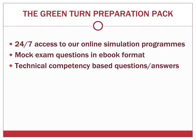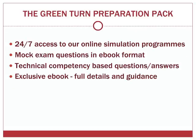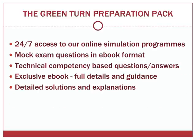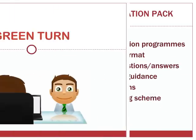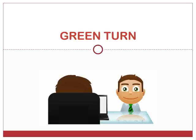The pack also includes specific mock exam questions in ebook format to practice offline, a mock technical competency based questions and answers bundle to help you understand KPMG's question structure and guide you on the best approach to responding, an exclusive ebook covering every aspect of the partner interview process from body language to legislation, detailed solutions and explanations for all competency based questions, and an ebook on KPMG's specific marking scheme.